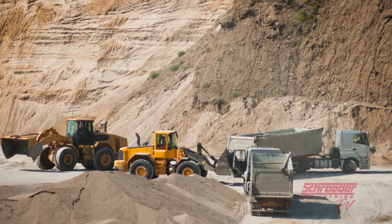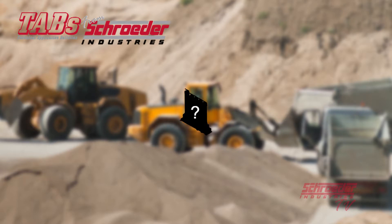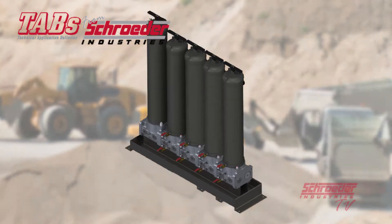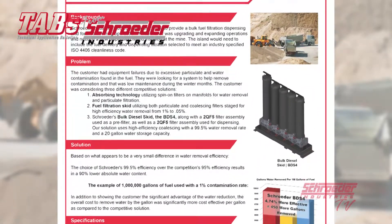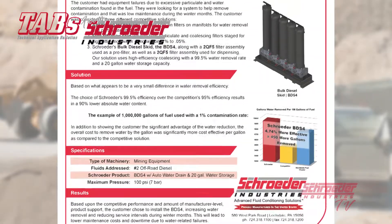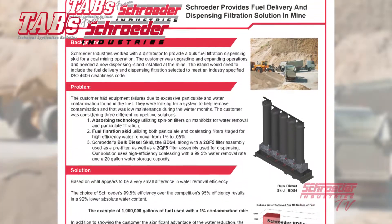To finish out this video, we'd like to share a success story of a customer who was able to benefit from the use of our particulate and coalescing filtration technology through the use of the BDS-4. A mining operation reached out with concerns of equipment failures due to excessive particulate and water contamination found in their fuel. As part of a system upgrade, they were looking to incorporate a system capable of removing particulate and water contamination while ensuring a low maintenance requirement during the cold winter months.